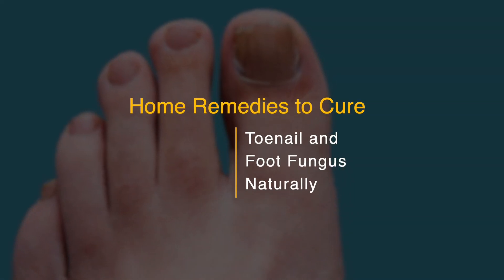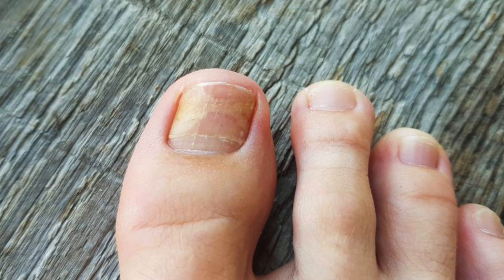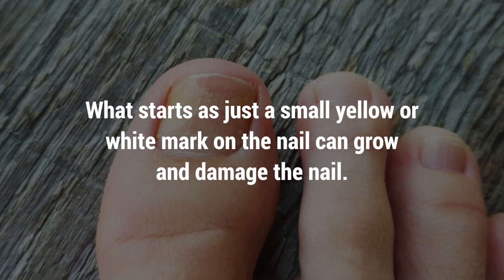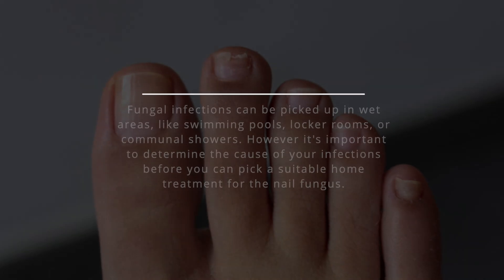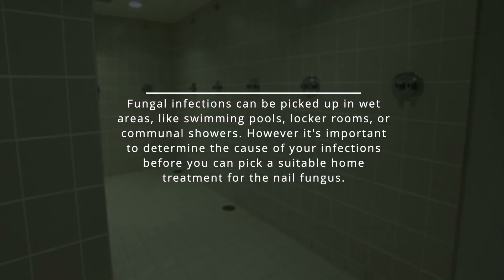Toenail and foot fungus is a common issue that can be both embarrassing and difficult to deal with. What starts as just a small yellow or white mark on the nail can grow and damage the nail. Fungal infections can be picked up in wet areas like swimming pools, locker rooms, or communal showers.